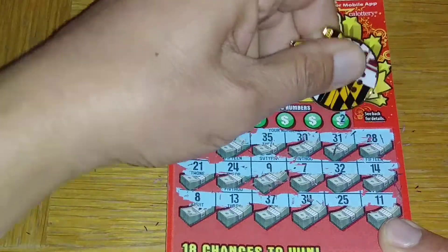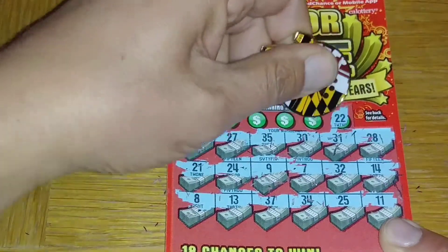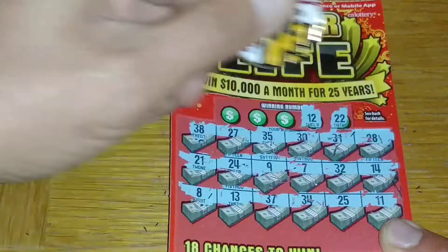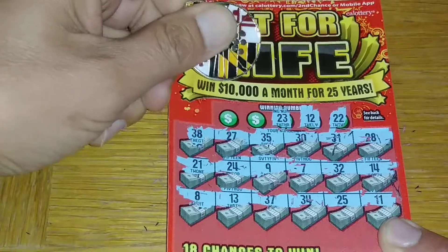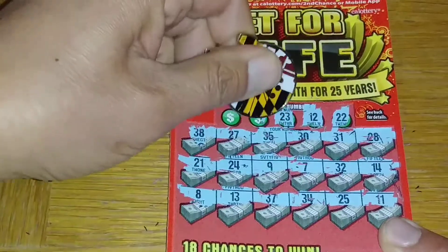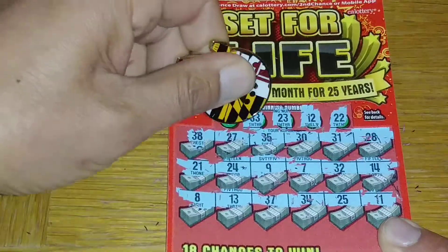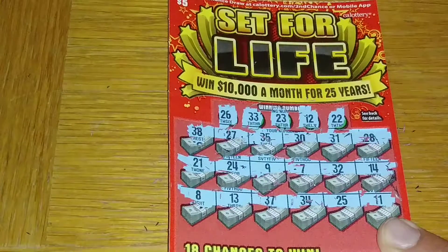Got the 22 — nope. Got 21, 12 — nope. Got the 12, or I got 11 and 13. Of course I get the 12 right there. 23, 24 — nope. 33 — nope. Got 32. Last chance, 26 — no go.